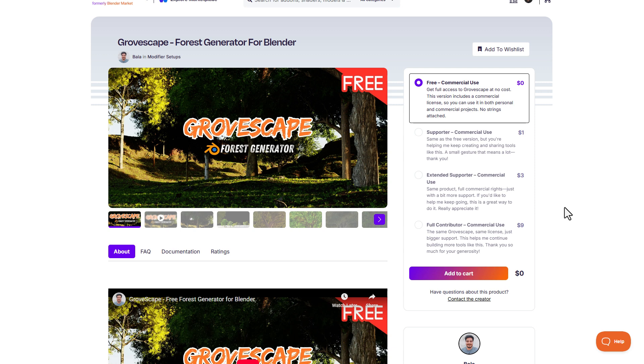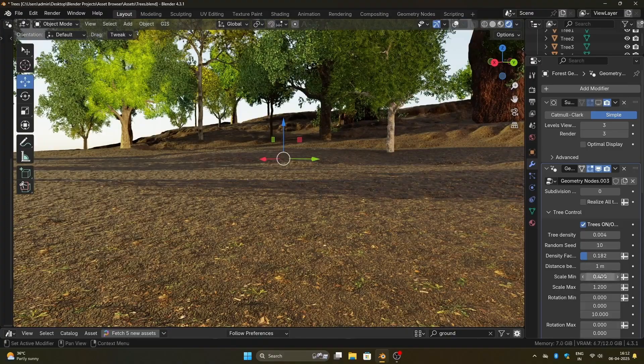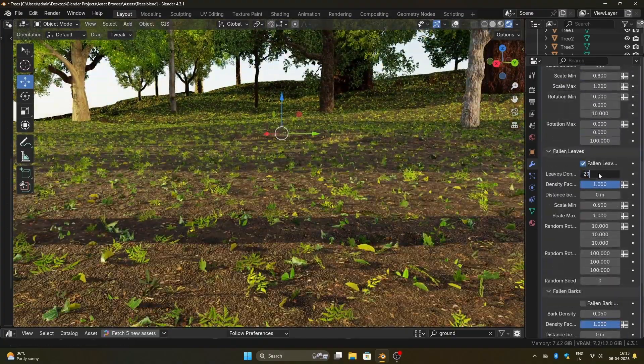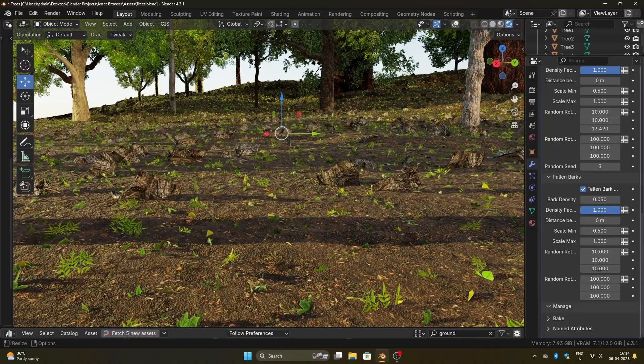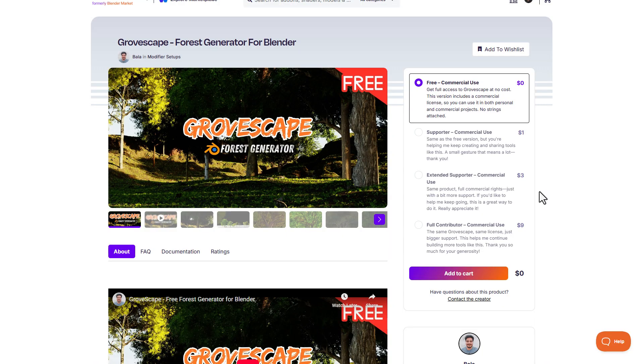For free stuff, GrooveScape is now here and this is the forest generator for Blender. It comes with 17 different kinds of trees, a scattering system, and a couple of other nice features. This is currently available totally for free, and if you'd like to become an extended or simple supporter, you can go ahead and support the creator.